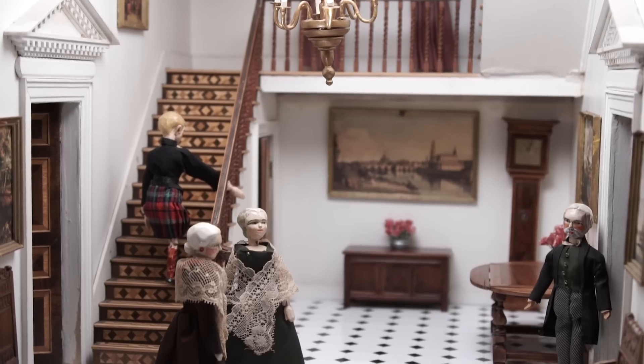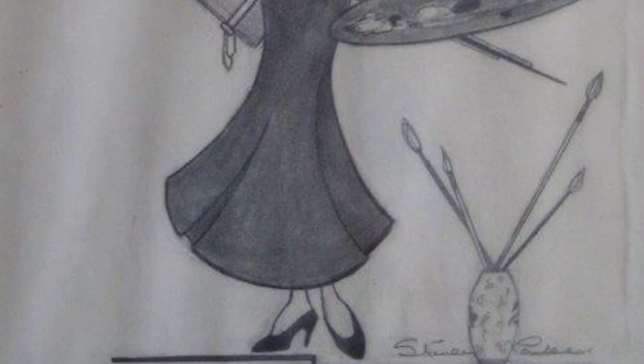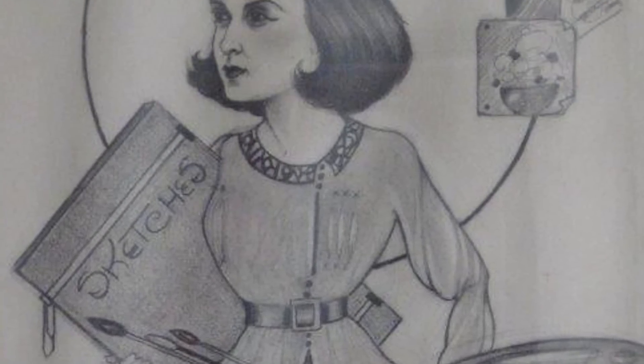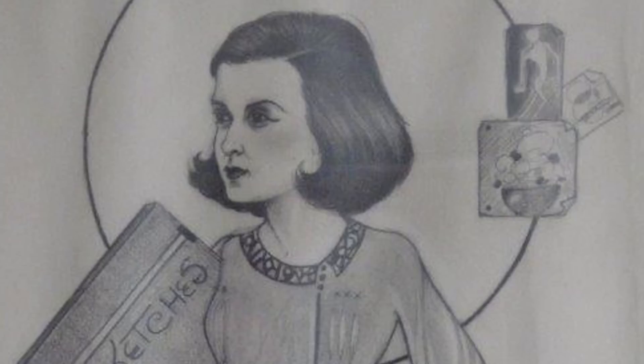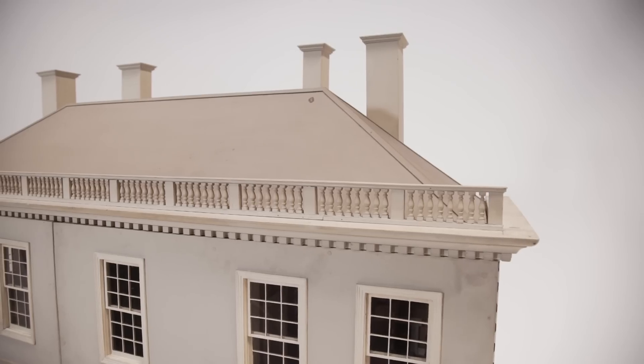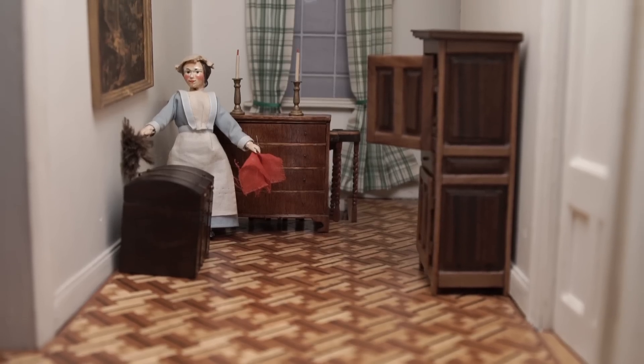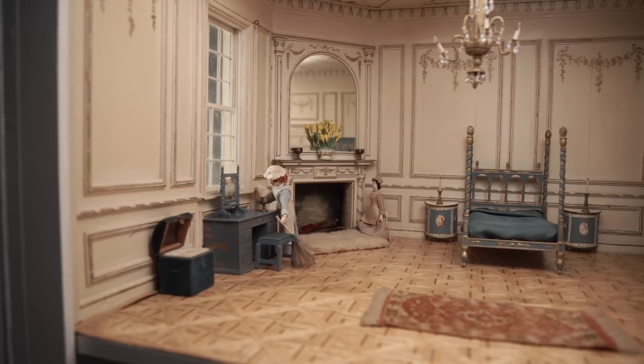So how did Pendle Hall originate? Pendle Hall originated in the early 1940s when Felicity Clemens' daughter was given a small doll's house. Felicity looked at it and thought she wasn't happy about its size or scale, so she'd try to make an even better one. When she started, it was thought of as a short-term project, but it actually took over 20 years. One of the amazing things about Pendle Hall is that Felicity Clemens actually made the majority of the objects inside the house, as well as the house itself.